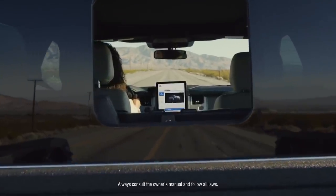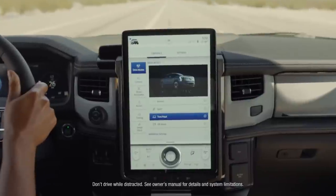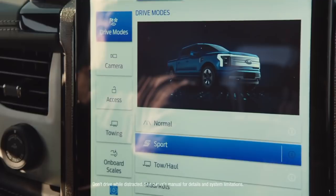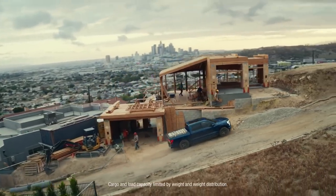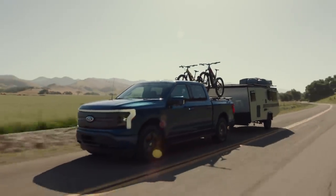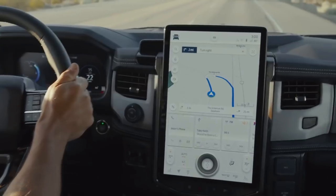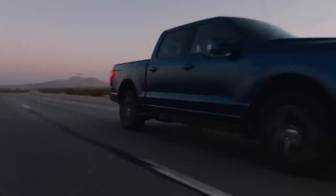Then, at the nerve center of all this capability, you get an available 15.5-inch touchscreen, which can be used to activate four different drive modes and access an impressive range of productivity-enhancing technologies, like Intelligent Range — which considers towing and payload, as well as terrain, traffic, and past driving behavior to automatically recalculate your range. It'll even program a new route if you need it.